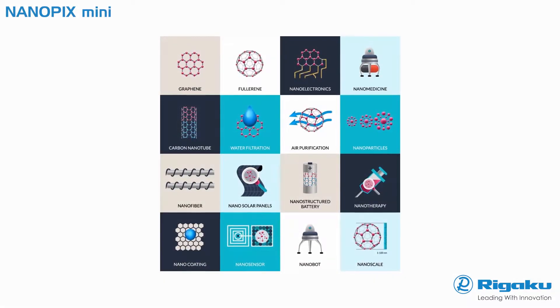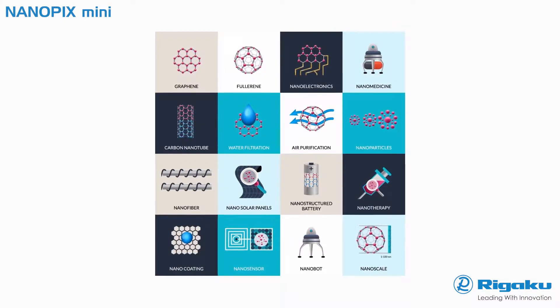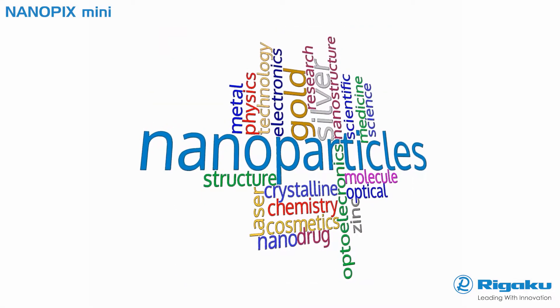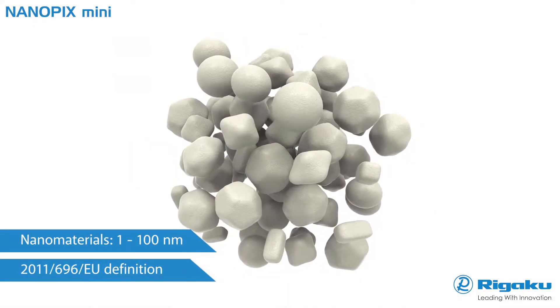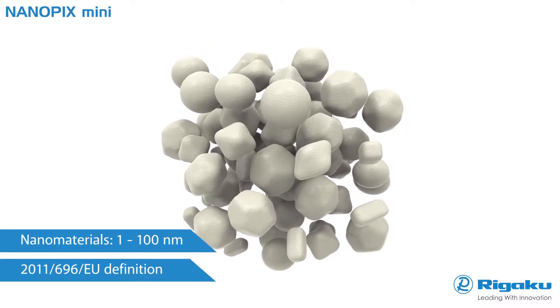Nanomaterials are part of a variety of emerging nanoscale technologies that can be used in a broad array of applications and products. Nanomaterials are materials where 50% or more of the constituent particles have one or more external dimensions in the size range of 1 to 100 nanometers.